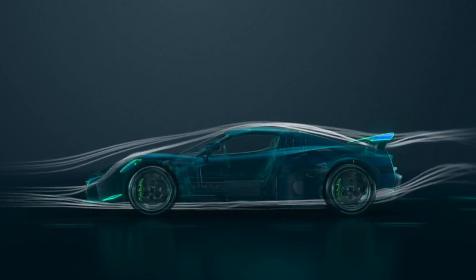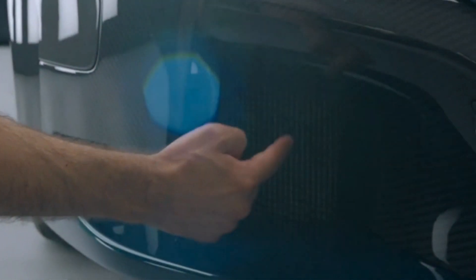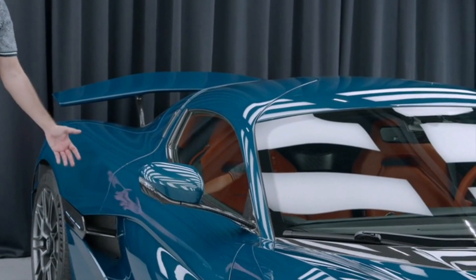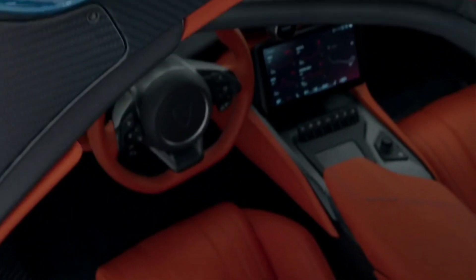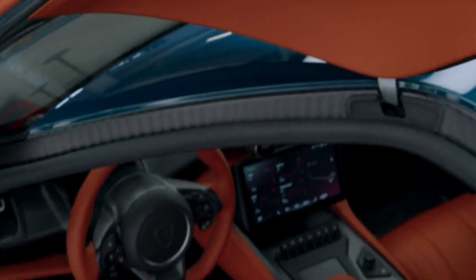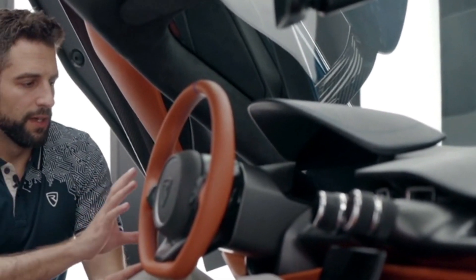Despite the incorporation of active aerodynamic elements, the Nevera also features 13 cameras, 6 radars, and 12 ultrasonic sensors laid out all over the vehicle, intended to enable a driver-code feature — a futuristic project Rimac is working on. The Nevera's body design remains coherent, and stunning butterfly doors elegantly carve away from the car's wide sill as they open, creating generous space for egress and ingress. The cockpit takes a minimalistic design approach, focused on maximum comfort and maximum control.